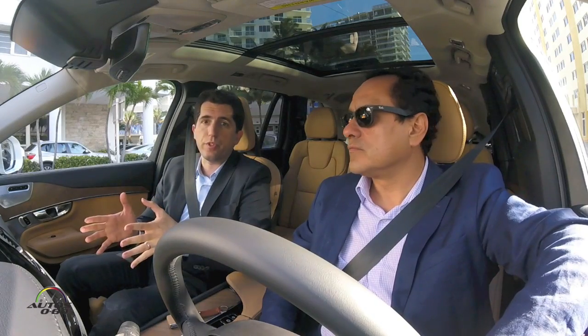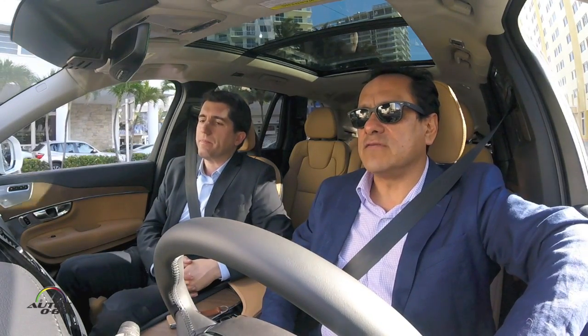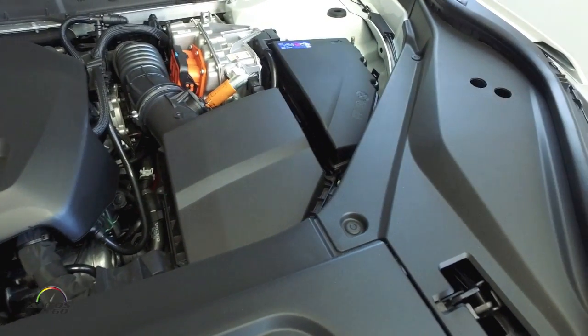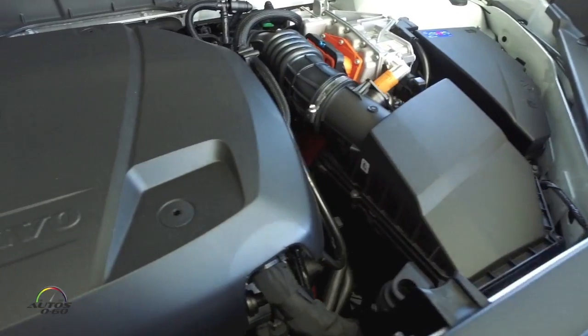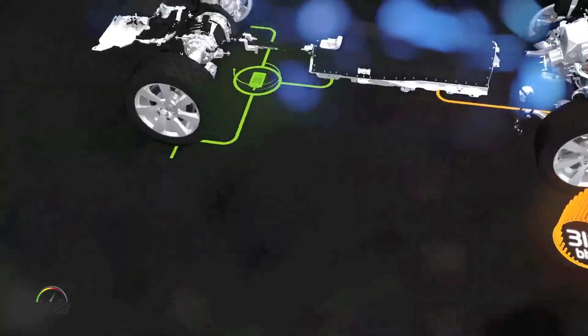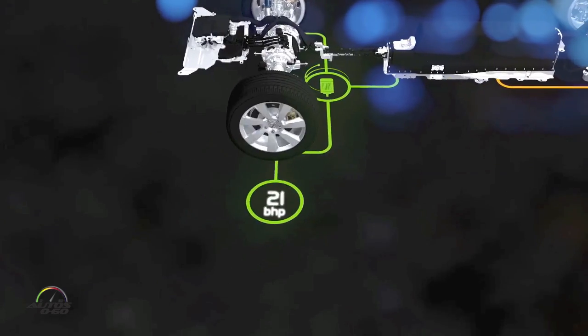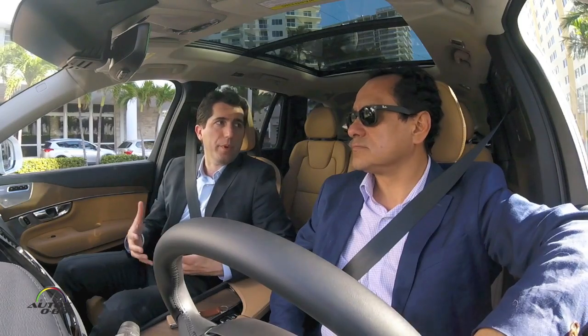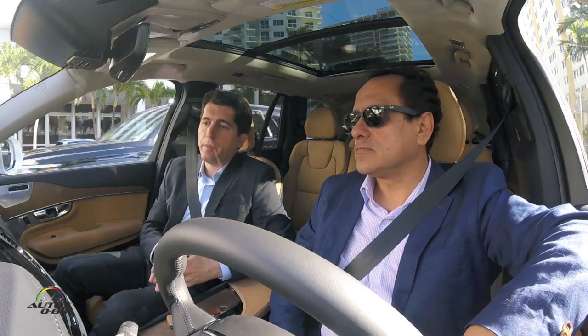The gas engine in this car is the T6 — a triple-charged, supercharged engine. The engine alone puts out 302 to 306 horsepower, and then you have another 87 horsepower from the electric motor. You really get the best of both worlds when you put it into hybrid mode.